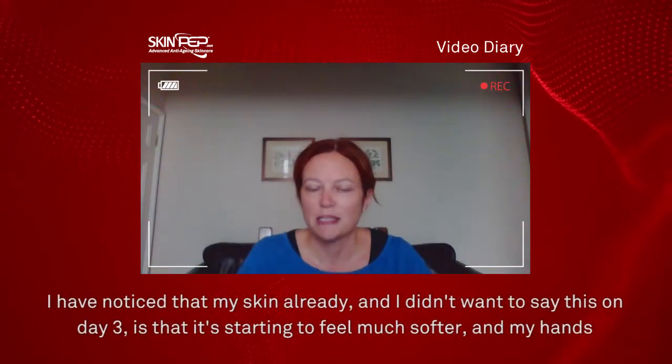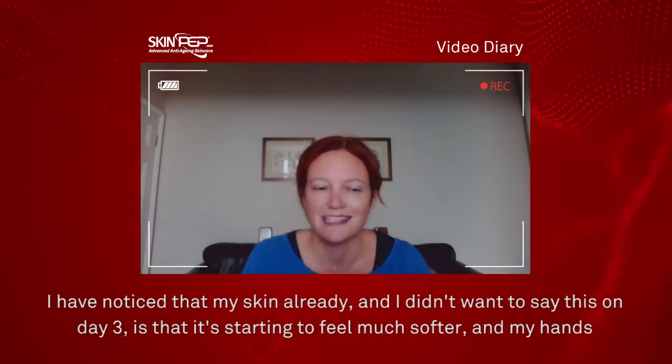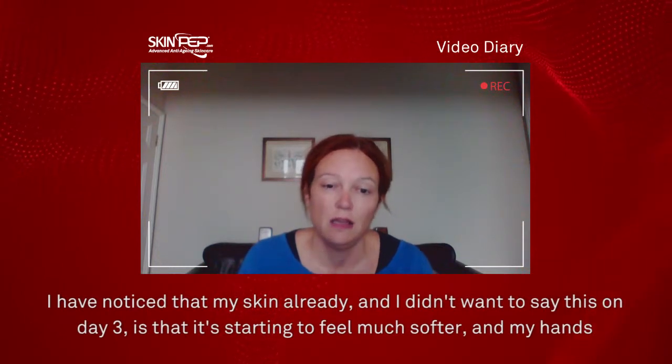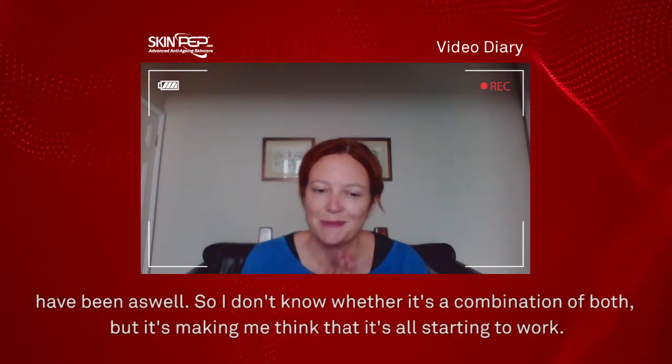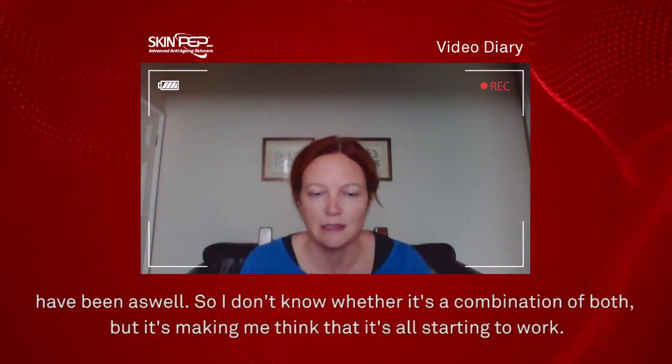I have noticed that my skin already — and I didn't really want to say this on day three — it's starting to feel much softer, and my hands have been as well. So whether it's a combination of both, it makes me think that it's all starting to work.